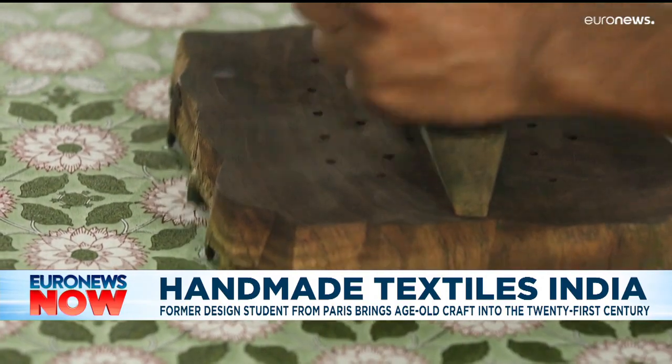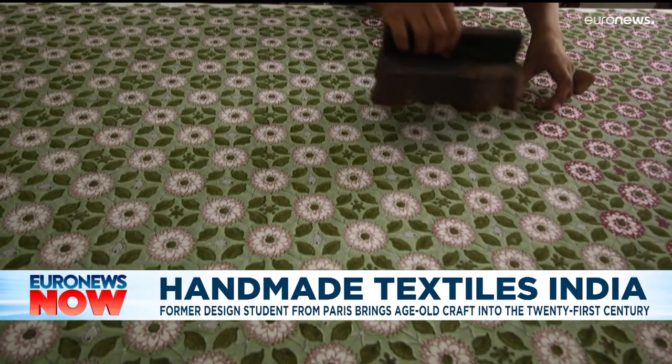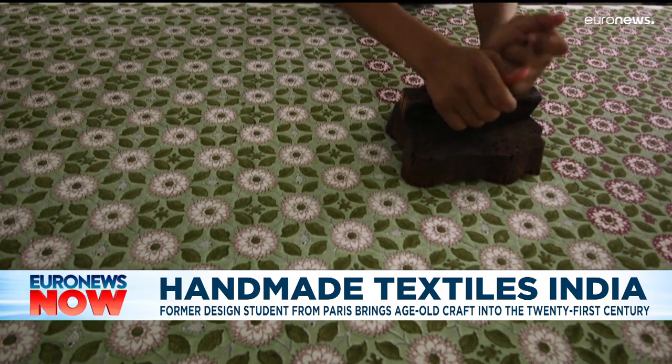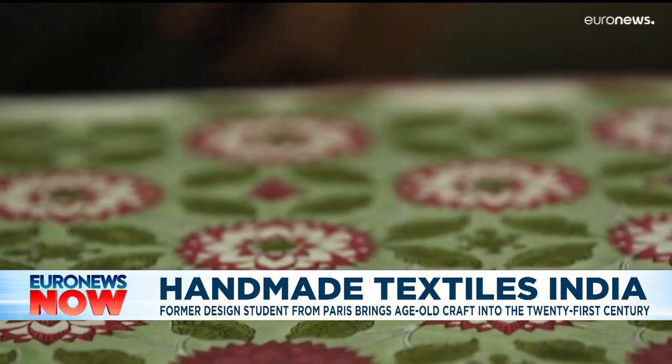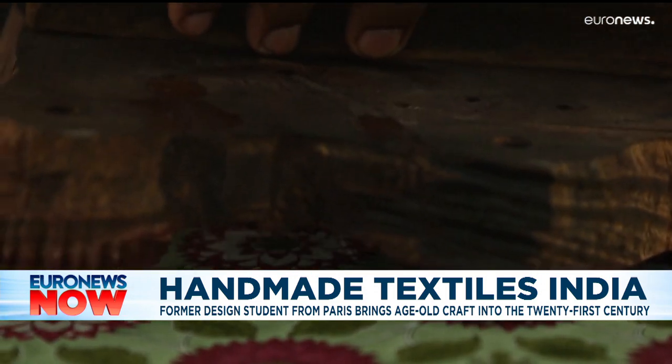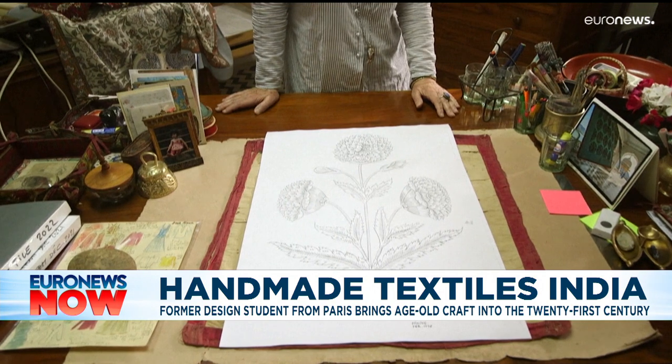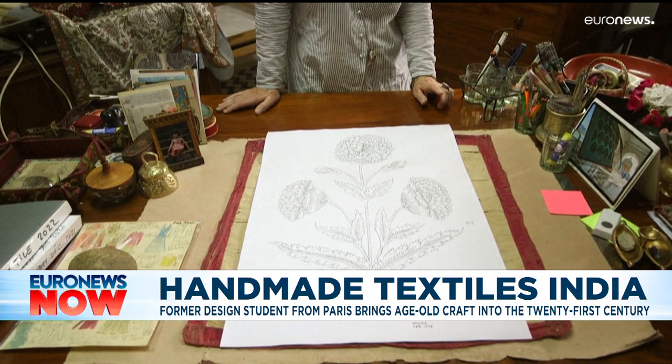A traditional textiles factory in Rajasthan, India is bringing the ancient art of block printing back to life, and a French-Indian woman is leading the charge. Brigitte Singhah believes that this red poppy pattern was probably first created for Emperor Shah Jahan, the builder of the Taj Mahal, four centuries ago.